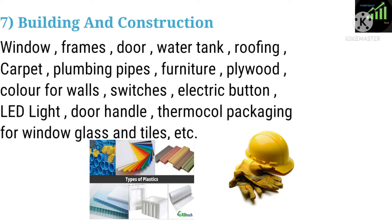Seven: Building and Construction. Applications include windows, frames, doors, water tanks, roofing, carpet, plumbing pipes, furniture, plywood, color for walls, switches, electric buttons, LED lights, door handles, and thermocol packaging for window glass and tiles.